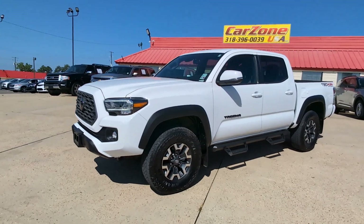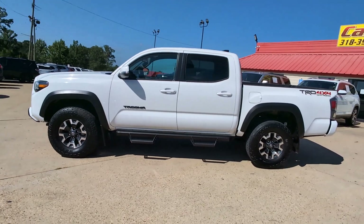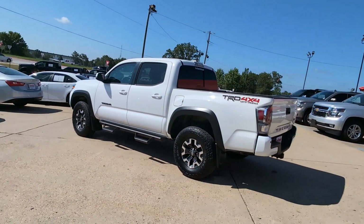Get acquainted with the 2023 Toyota Tacoma. With less than 25,000 miles on the odometer, this vehicle stands out from the rest.